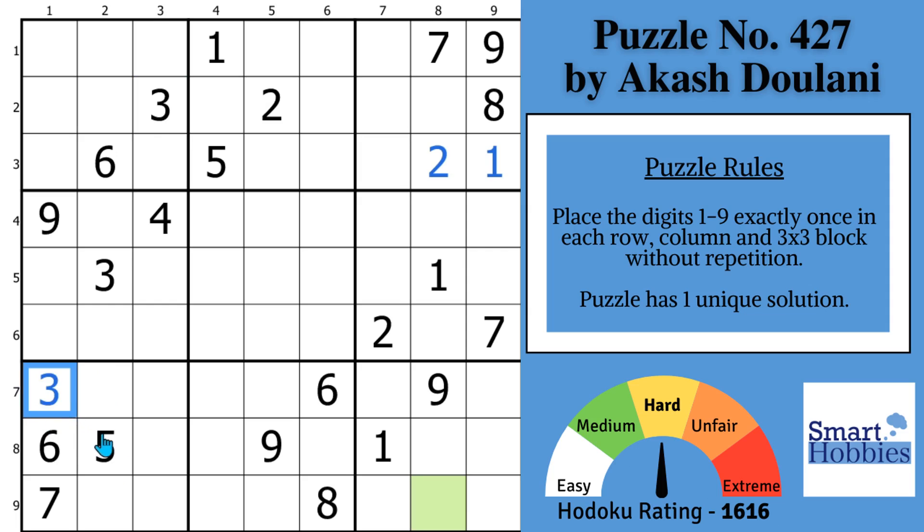Greetings, friend. This puzzle is from Akash Dulani — he's one of the best setters in the world, and the puzzle is rated 16-16 hard. Most people would need three advanced strategies to solve this, but I will show you a solve path that only requires one in order to get the green cell and the rest of this puzzle. To find our feature strategy, you first need to find as much restriction as possible to set up that main strategy.